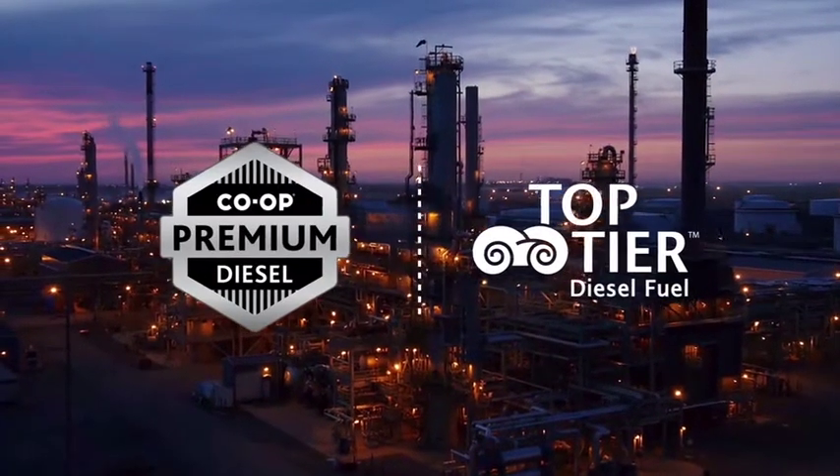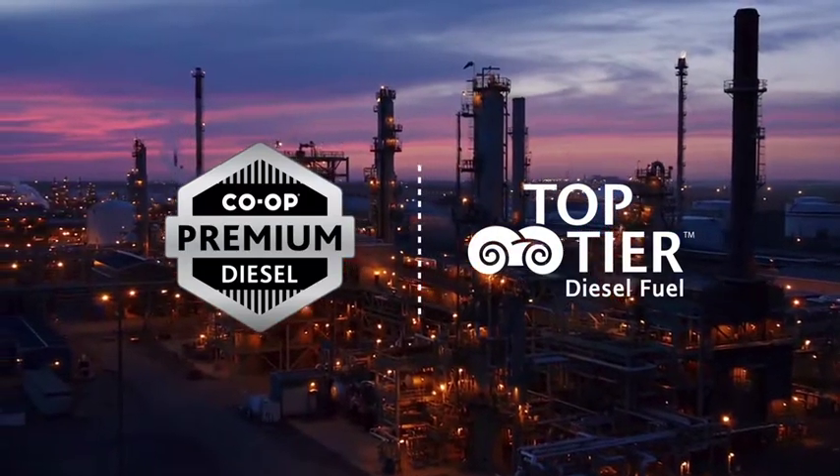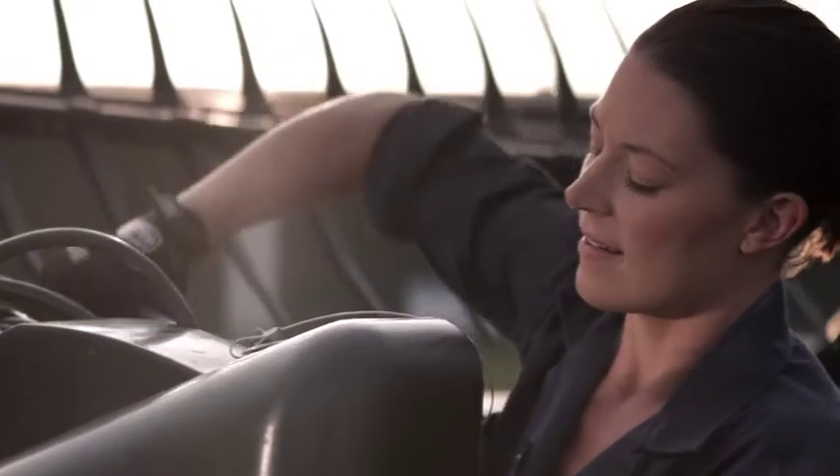Made in Western Canada for Western Canada, Co-op Premium Diesel Fuel is top-tier certified — the premium standard for diesel performance that is recognized and endorsed by the world's top automakers and engine manufacturers.